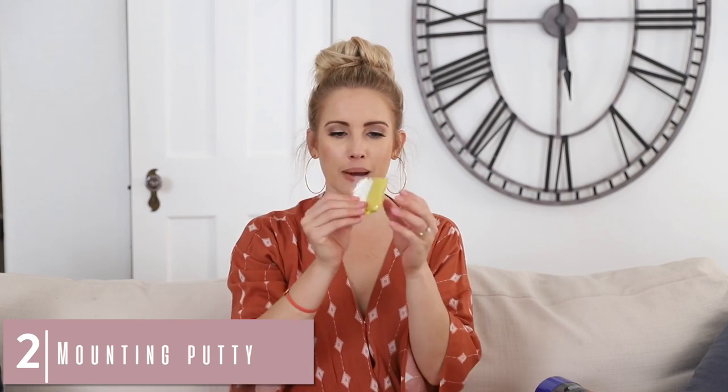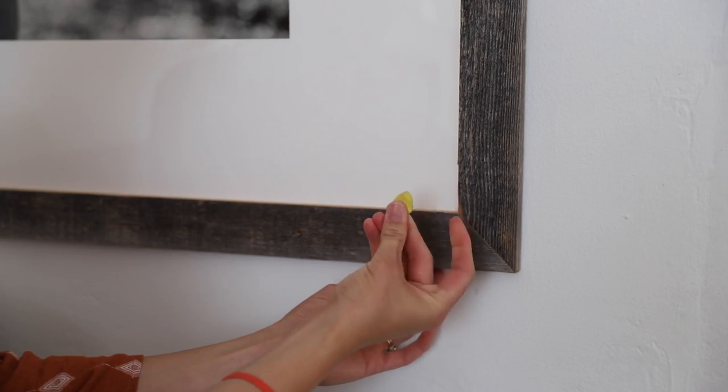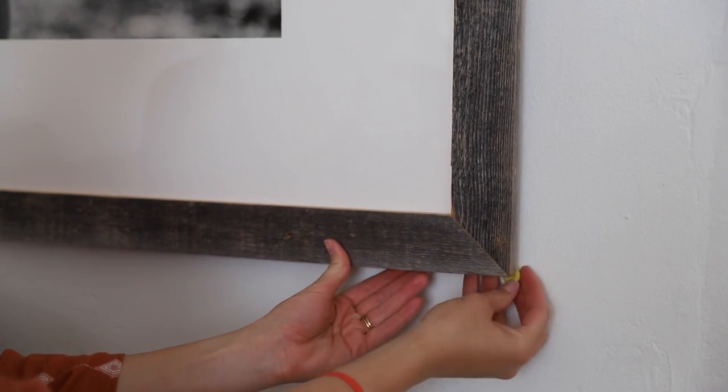Number two: mounting putty. Mounting putty is a lifesaver. You can literally use it for so many different things — including if you need to make sure picture frames are straight and not lopsided, you put this under each end of the frame, push it against the wall, and you're perfect. It's also great for stabilizing something on a tray or keeping a lopsided candle steady. There's just so many different uses — it's one of those little random products that's really, really great.